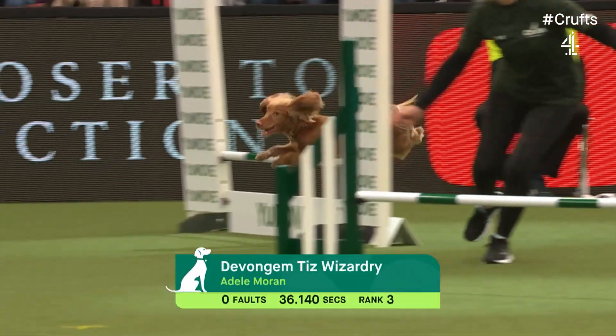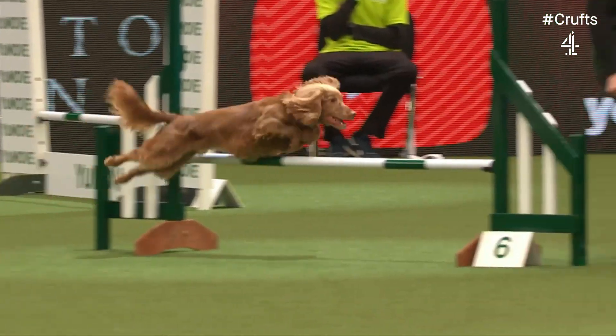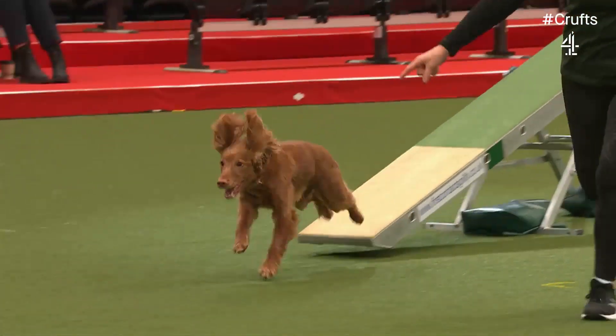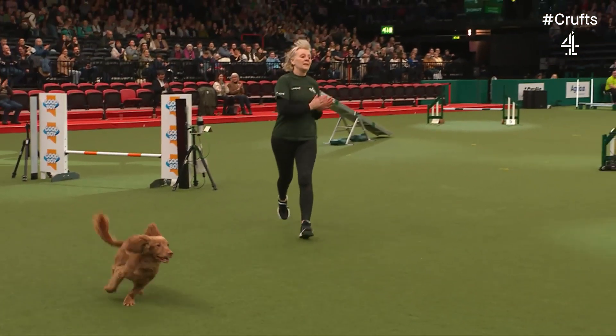Very nice round. As I said earlier on, these working cockers are very popular at the moment, and you can see why — working breed, ideally suited to this. They just love it. Just don't let them wander off with any item of your clothing, which they have a tendency to do!